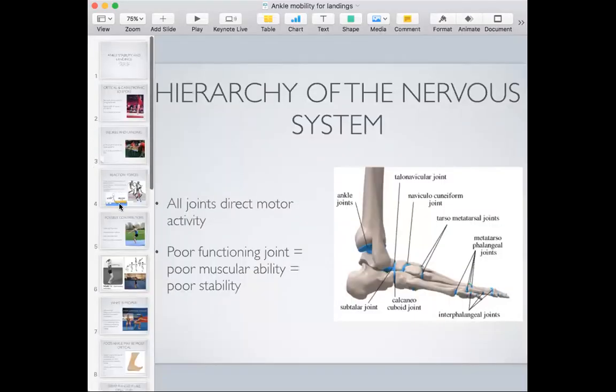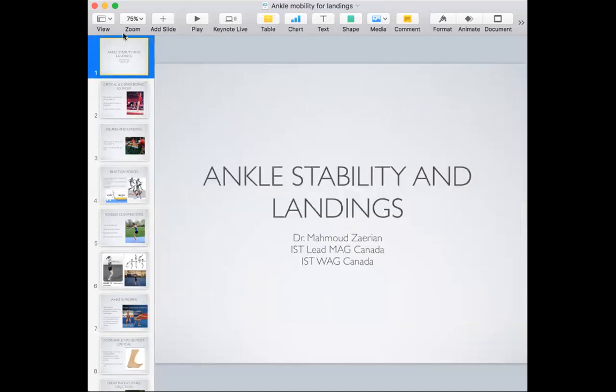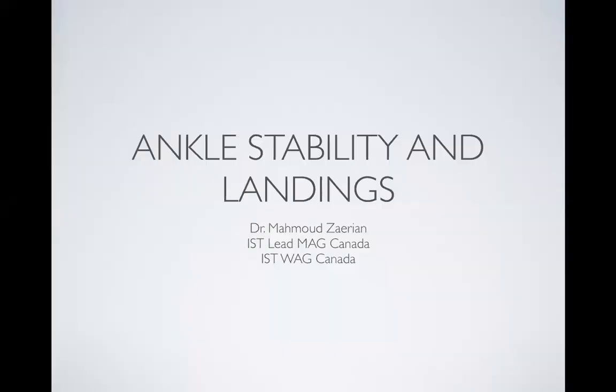Hi, everyone. I'm just going to share my screen and get the presentation up for you. I hope you guys have been doing well. My hair is growing longer by the day uncontrollably, and I've yet not decided to go out on my own to try to cut it. So hopefully salons or barbershops can open up soon.